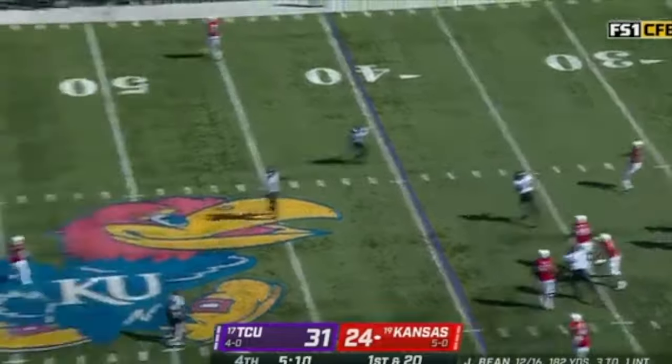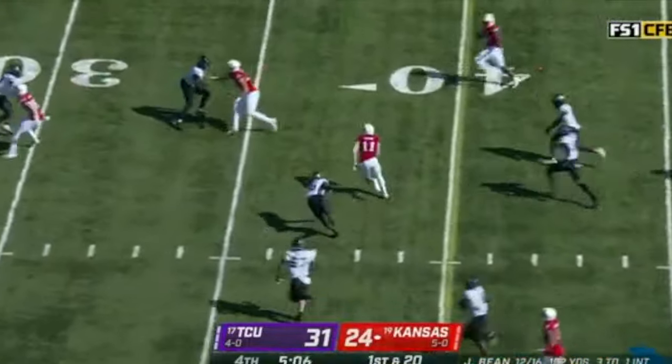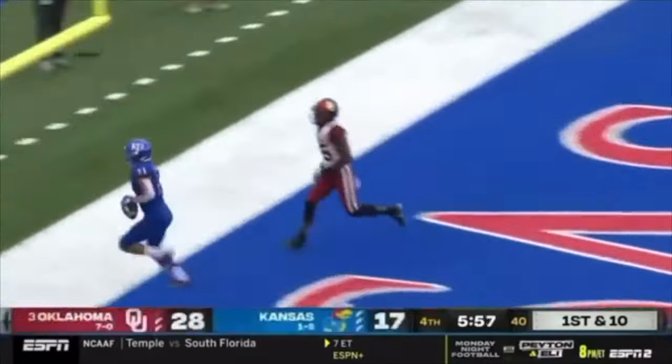First and 20 for Bean — scrambling outside, he throws! And it's Grimm! And he gets away! Luke Grimm! Bean — touchdown! And it's Grimm!